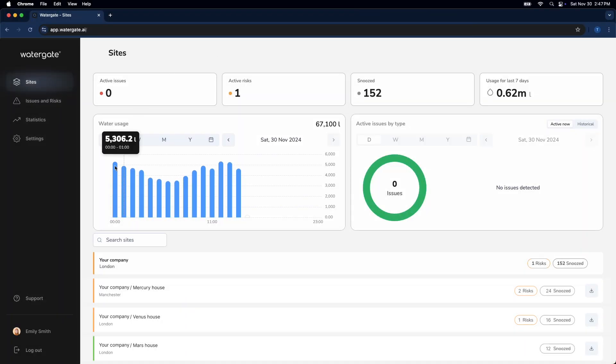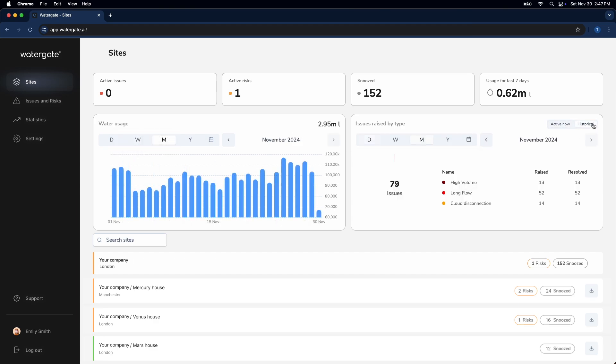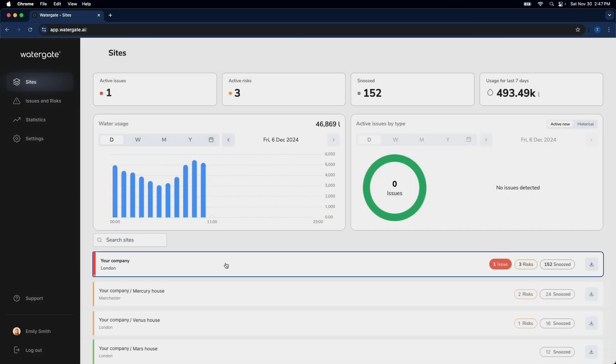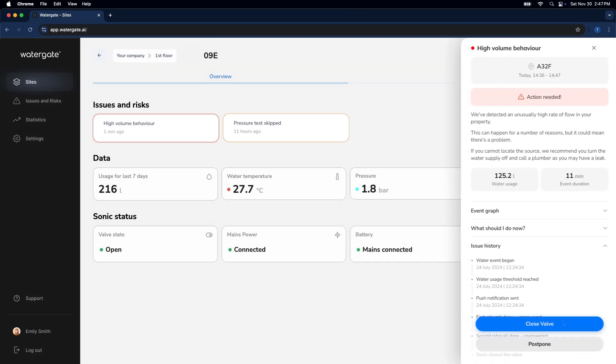Watergate's dashboard gives you a bird's eye view of all your properties in real time. Whether it's monitoring water usage or identifying potential risks, you have the data you need at your fingertips. When issues arise, like leaks or low pressure, you'll get instant alerts. The dashboard allows you to prioritise and resolve problems with just a few clicks, keeping your operations running smoothly.